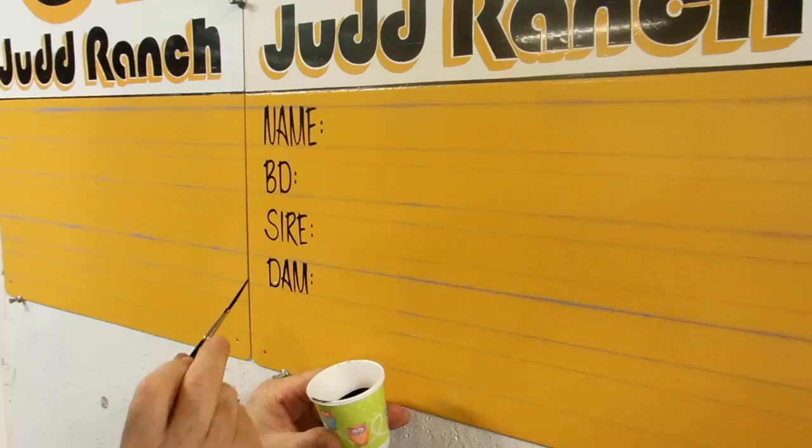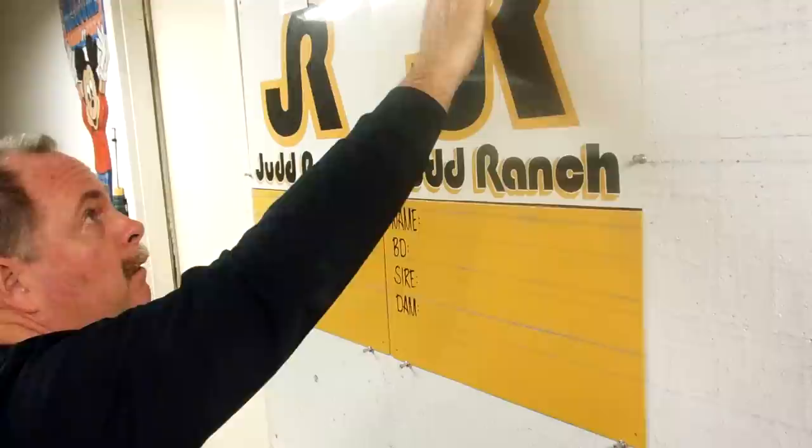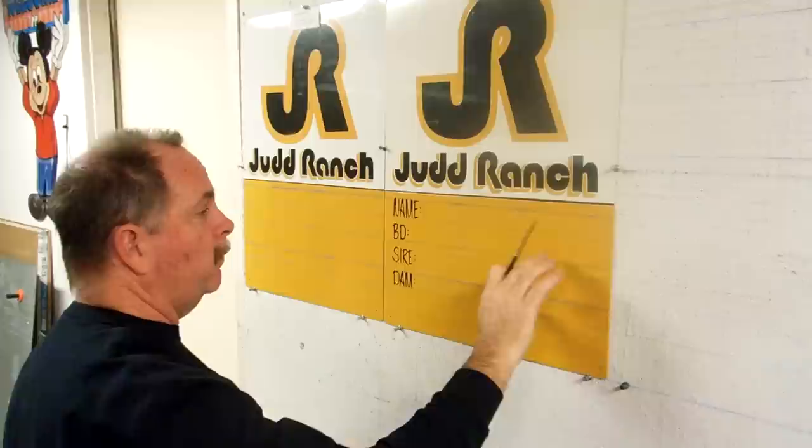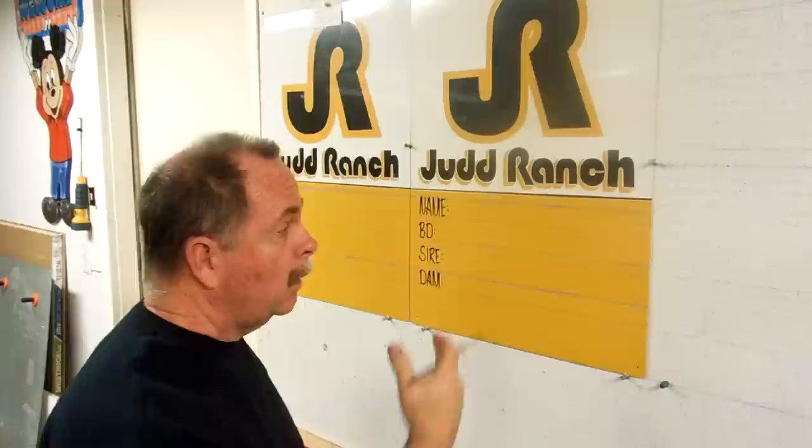This is the start of the Judd Ranch signs. These are information signs that go behind the pens of the animals at the Denver Stock Show. It starts out with a name and then there's a little tag up here that has the information on it — the name of the animal, the birth date of the animal, BD for birth date, the sire and the dam.